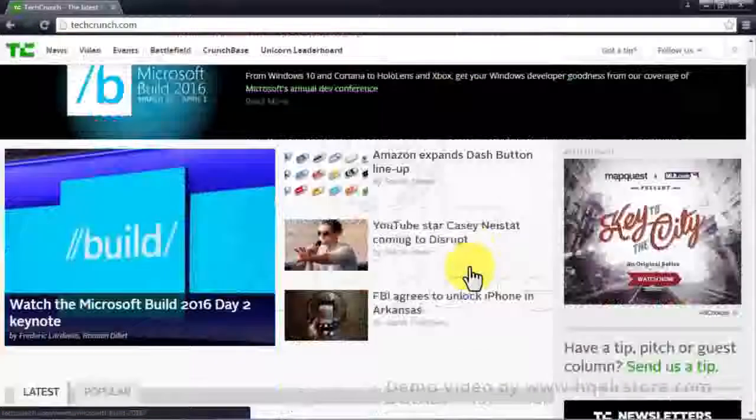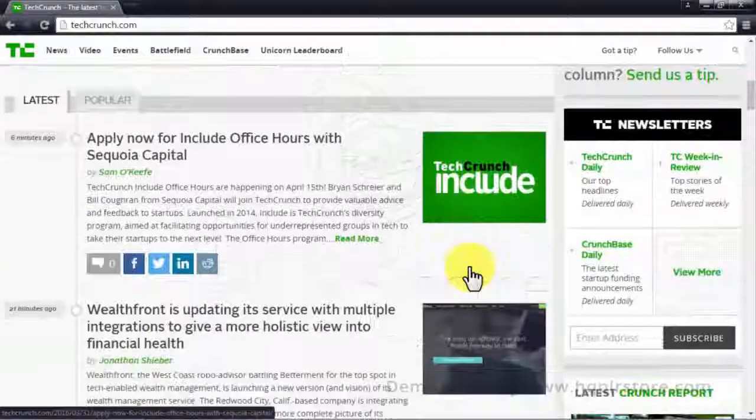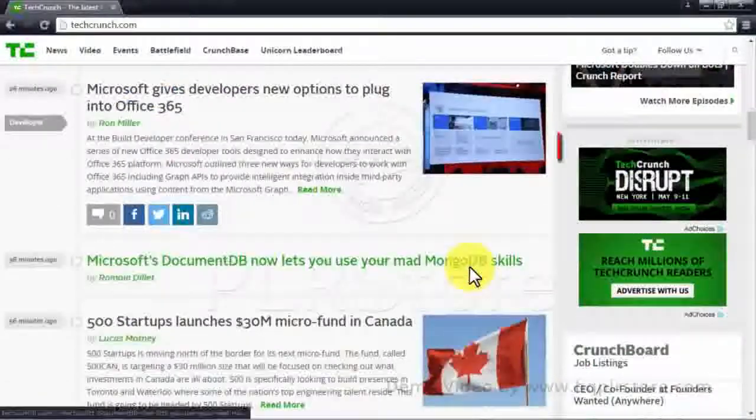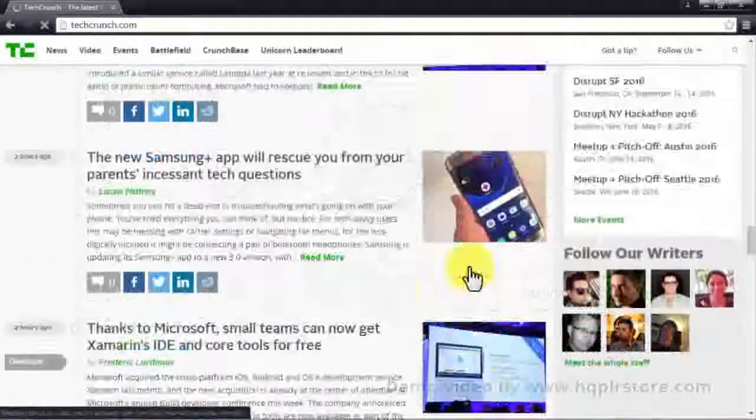TechCrunch is a website that specializes in new technology — from the latest vehicle and video game innovation to current discovery science and tech fairs around the world. TechCrunch has an astonishing average of 37 million page views per month.